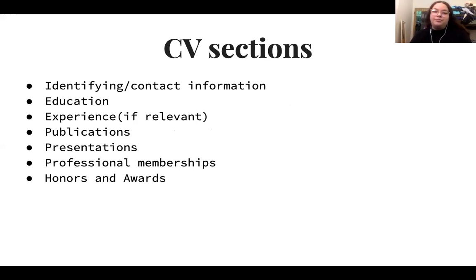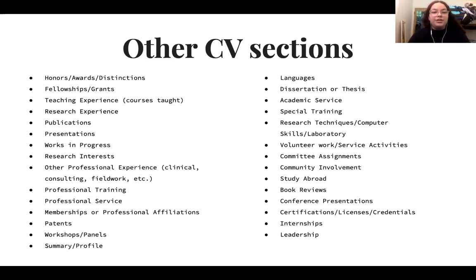The CV has multiple sections including: identifying and contact information, education, relevant experience, publications, presentations, professional memberships, and honors and awards. There are also optional sections that can be tailored to the specific internship or research position you're applying for. For example, if a research position requires skills in multiple languages, you can include a language section listing languages you're fluent in or conversational in.